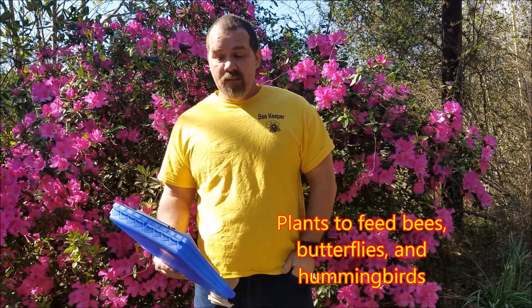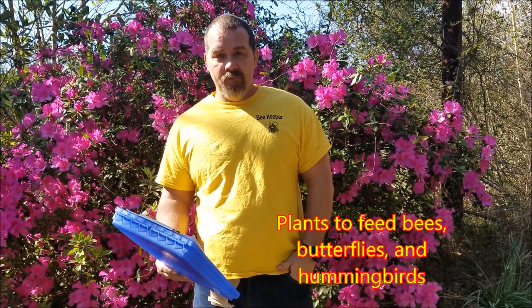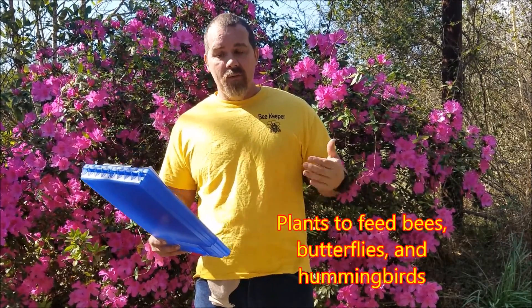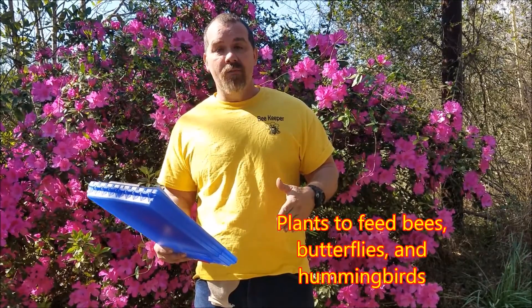Hi, I want to welcome you to my new series of plants to feed bees, butterflies, and hummingbirds. First off, I want to apologize for having to use my redneck teleprompter, but there's a lot of information here and I want to make sure I remember all of it.